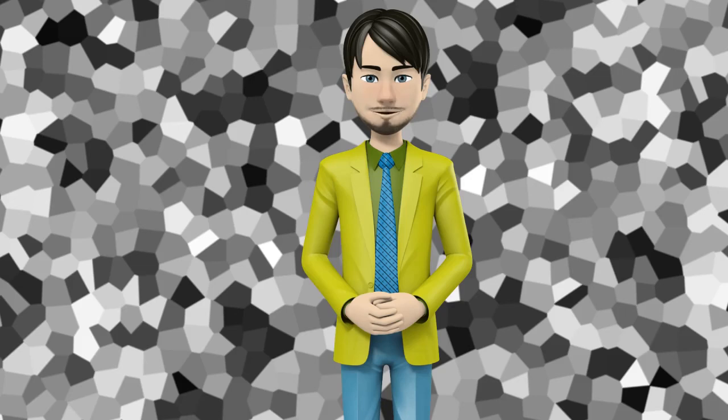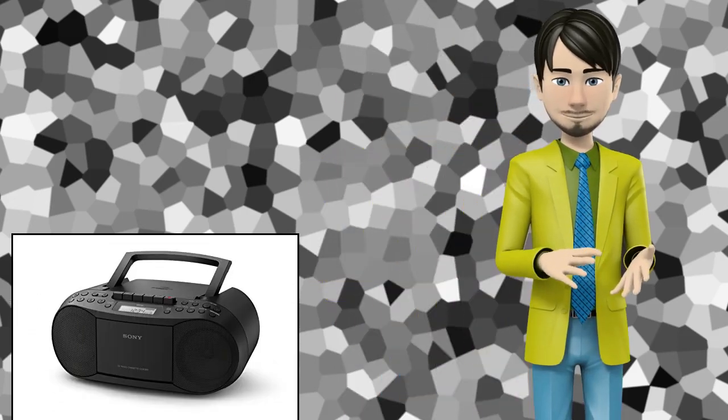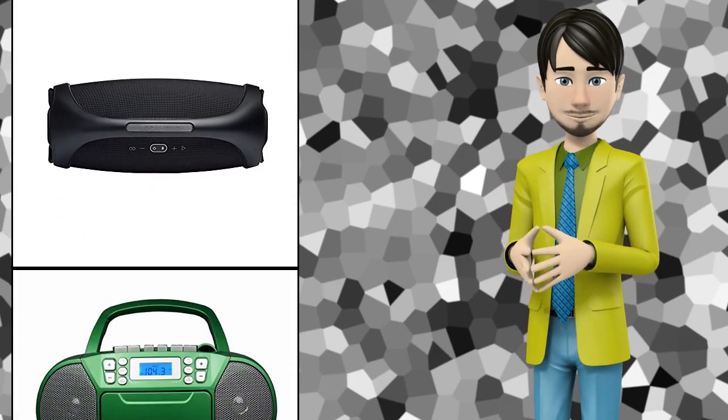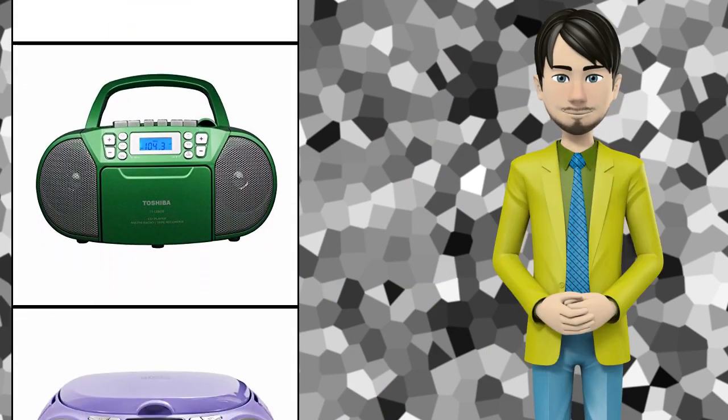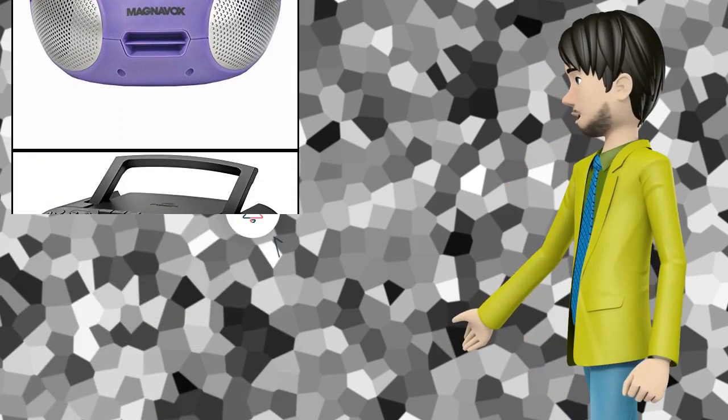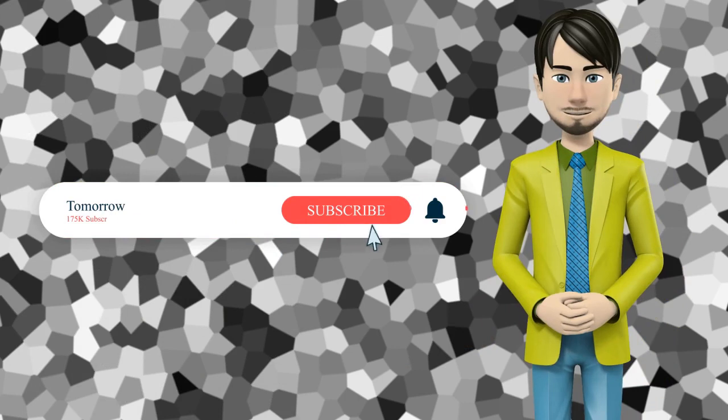Hi guys! In this video I will talk about amazing top 10 boomboxes. I hope this video will help you to make the right decision. If so, give me a like and subscribe to my channel. Also turn notifications on to receive amazing top 10 products videos.